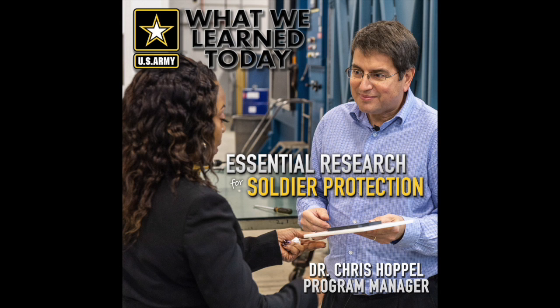Modernization efforts will leverage science and technology to build the future Army. At the laboratory, scientists and engineers have ten essential research programs that focus the people and resources to solve specific challenges. Chris leads the ERP known as Physics of Soldier Protection to Defeat Evolving Threats.